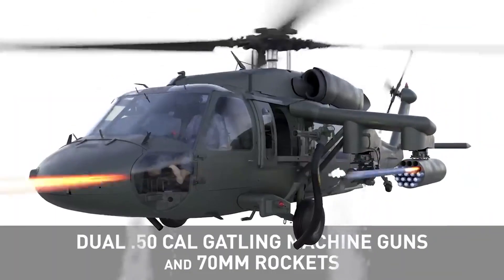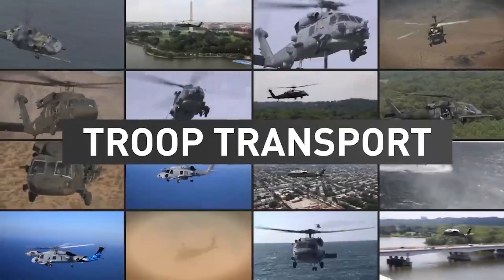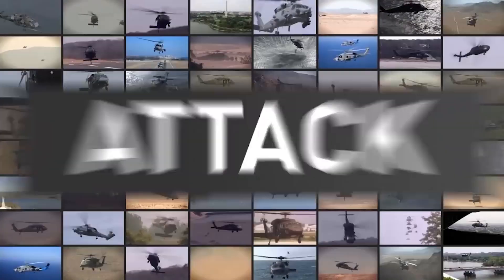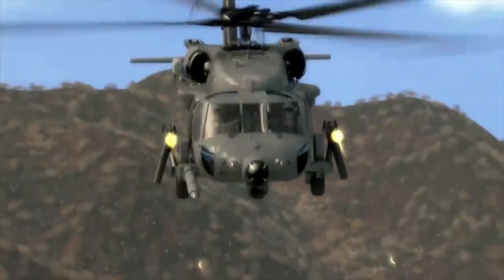By utilizing a variety of weapons and flexible fuel carriage configurations, commanders can optimize the multi-mission lethality of the Armed Black Hawk, no matter the mission. Unlike attack-only helicopters, the Armed Black Hawk can be used in day-to-day operations for any of your missions.